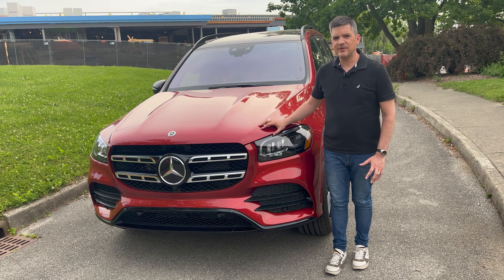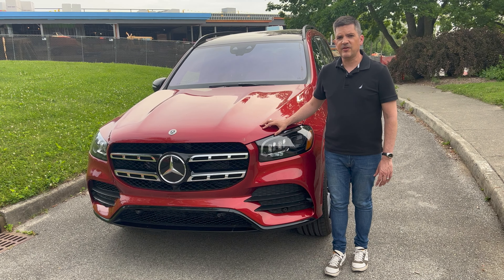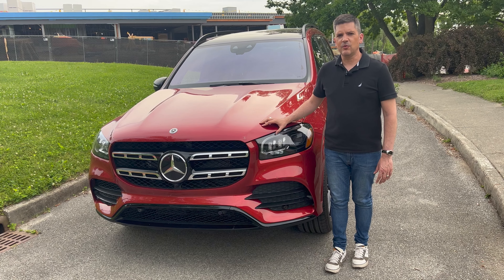As you'd expect for something mimicking an S-Class, it comes with an S-Class price. Starts just under $78,000, fully equipped $94,180.